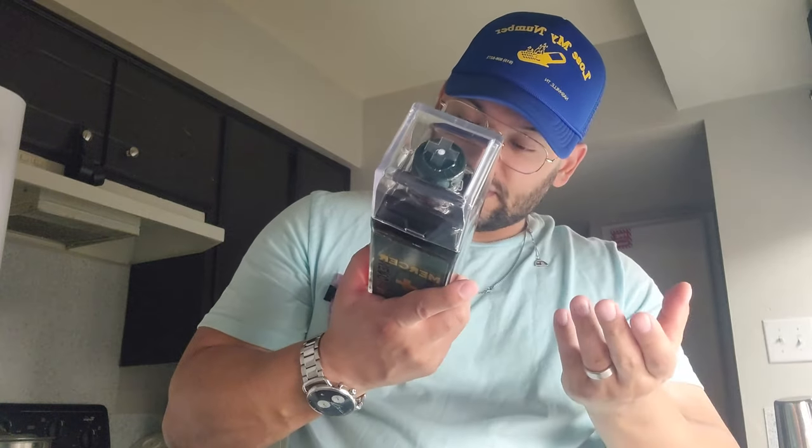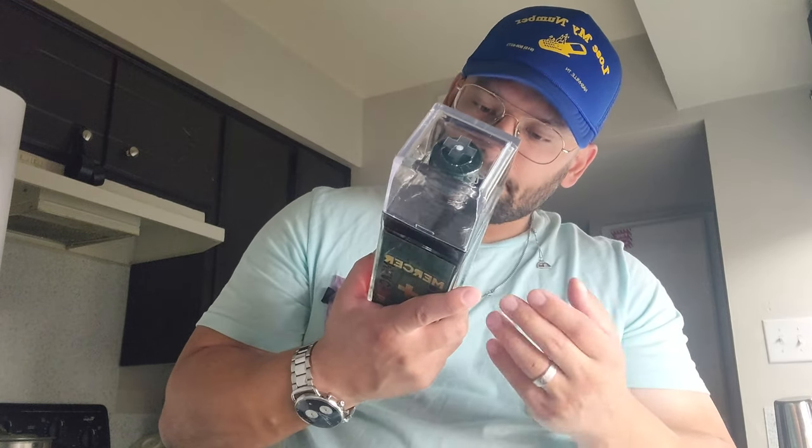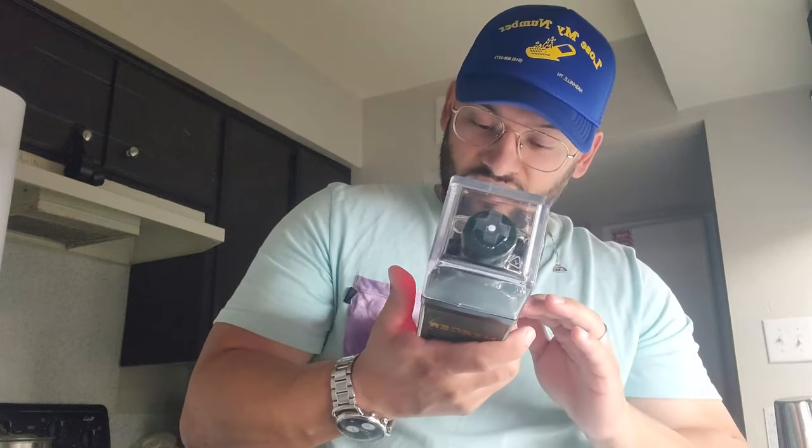So it's a 700 milliliter bottle, 40% alcohol by volume, blended Canadian whiskey. It's supposed to be very smooth. It's imported in the United States from Mercer and Prince Whiskey in Modesto, California — it's a product of Canada. So if you're a whiskey fan you're definitely going to enjoy this.